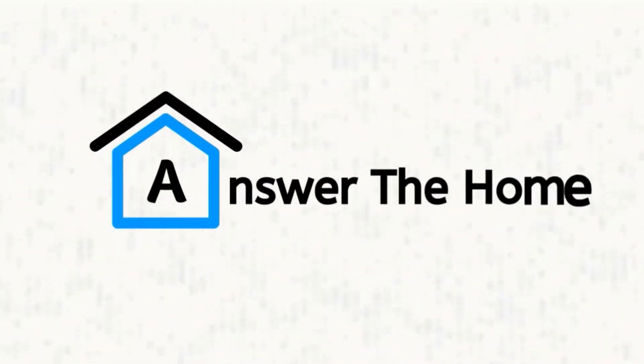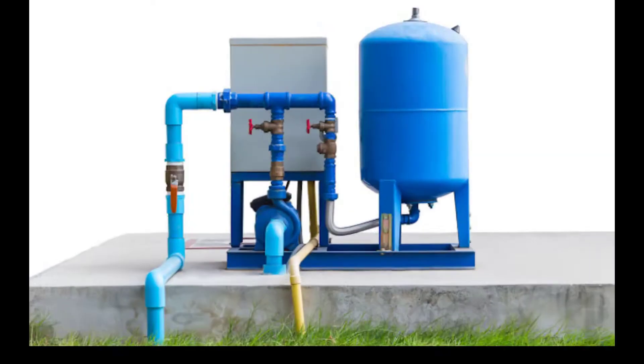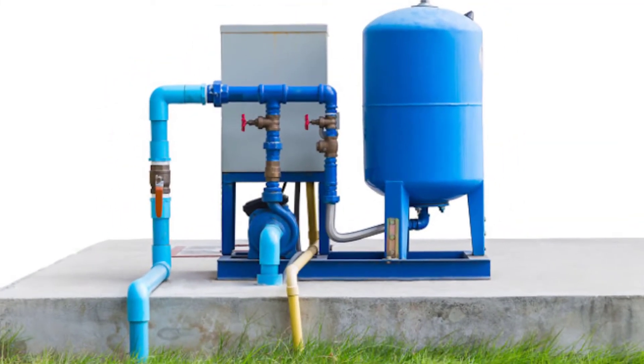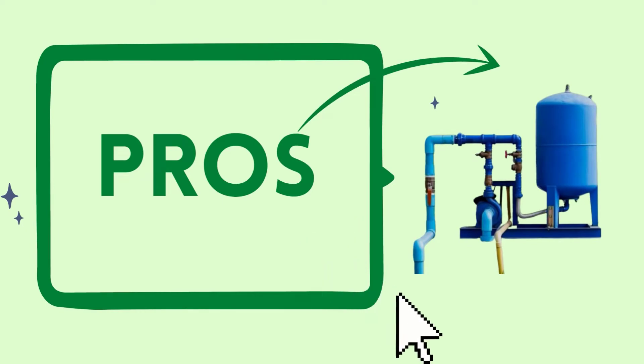Welcome to Answer the Home. In this video, we are going to show you the pros and cons of constant pressure well pumps. First of all, let's know about the pros of the constant pressure well pump.